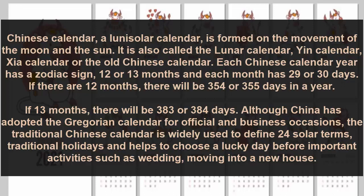Each Chinese calendar year has a zodiac sign, 12 or 13 months, and each month has 29 or 30 days. If there are 12 months, there will be 354 or 355 days in a year. If 13 months, there will be 383 or 384 days.